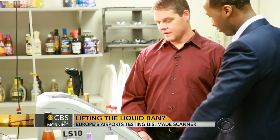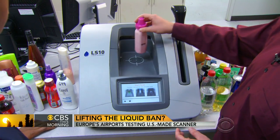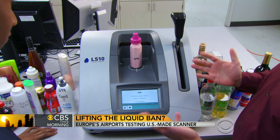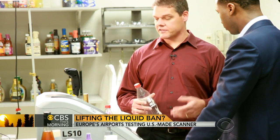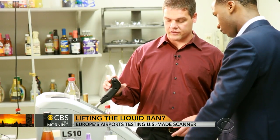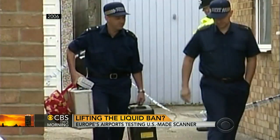How does it work? We take our container — here we have a baby bottle, just common formula inside — place it on the sensor, and within two to three seconds, we get a result. We can do the same kind of test with a flammable liquid, maybe something we don't want to go through. In this case, we have some kerosene. Two seconds, and we get an alarm.